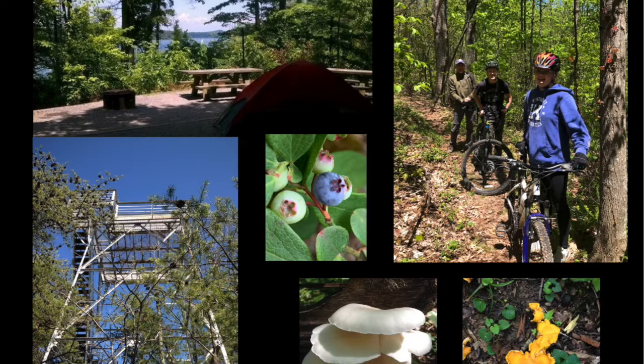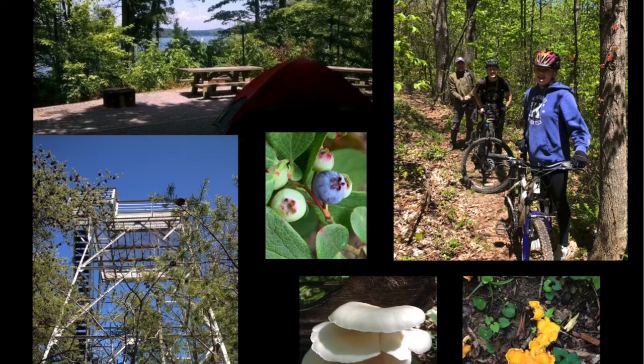Cave Run Lake also has the old Tater Knob Fire Tower, which was in use about 100 years ago. Unfortunately vandals set a fire and burned the wooden structure of the tower, but the metal structure still remains. The Cave Run Lake area, just like the rest of Daniel Boone National Forest, is host to a lot of foraging edibles, including natural blueberries found all across the ridges and a whole proliferation of mushrooms and funguses. Here I have white oyster mushrooms as well as the bright golden-yellow chanterelles — both of them delicious, lightly sautéed in some garlic butter with just a tad of salt.